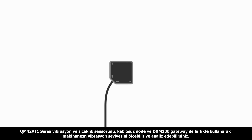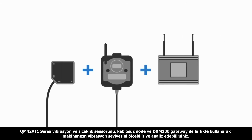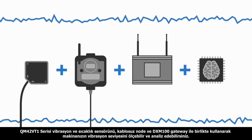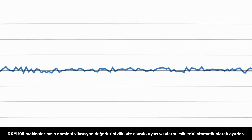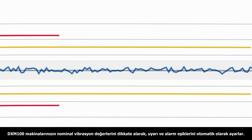With the QM42VT1 vibration sensor, combined with a wireless node and a DXM100 wireless controller running our proprietary machine learning algorithm, it will analyze and learn from your machine's vibration level. It can even tell when your machine is running or not. It will then establish the vibration baseline of the machine and automatically set warning and alarm thresholds.